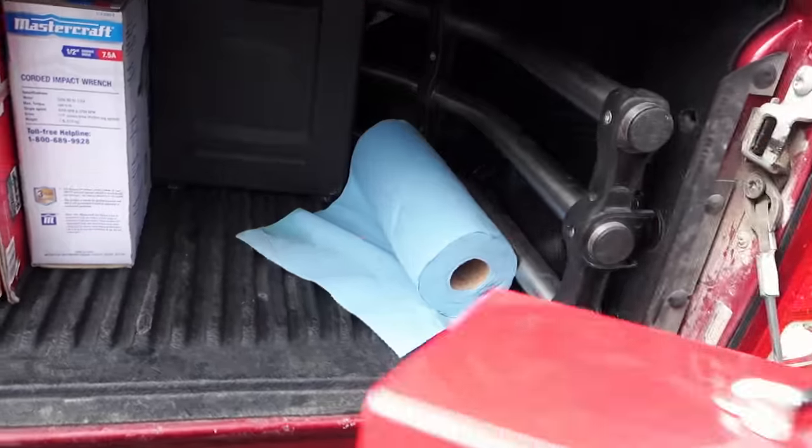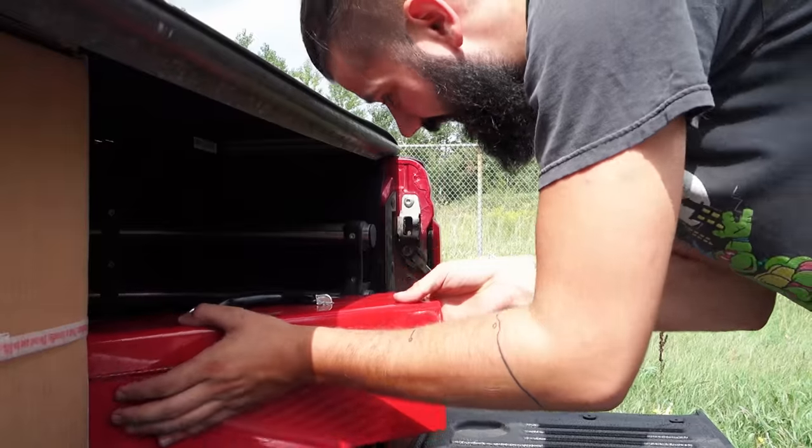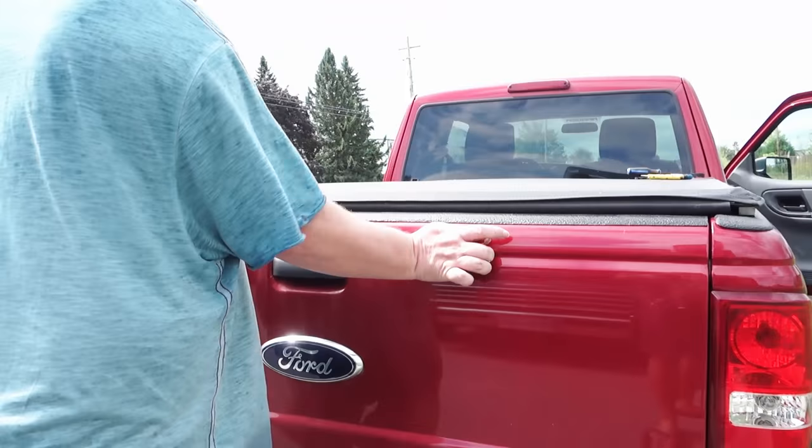I'm going to keep my eyes peeled for some cool RV parts too. Let's do this.